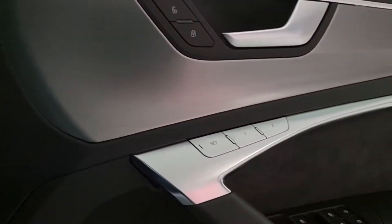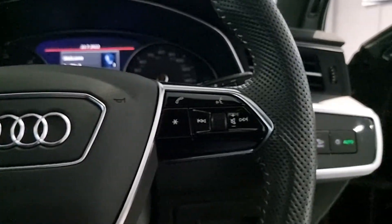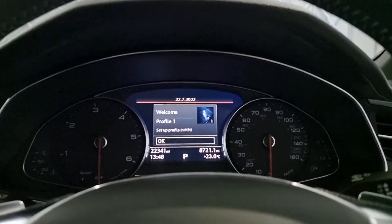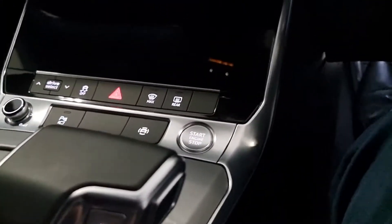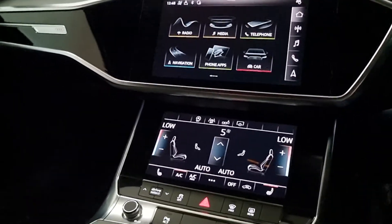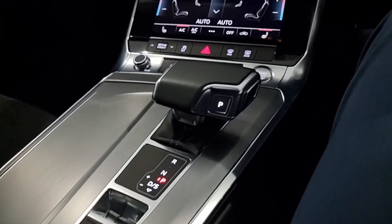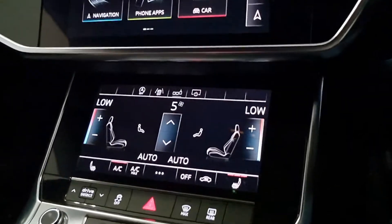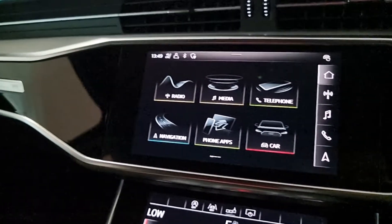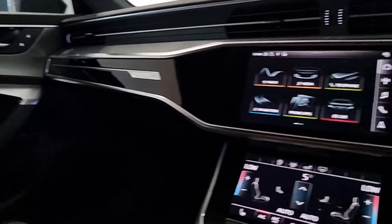Coming into the front driver's seat, you can see you've got electric memory seats for the driver and electrical adjustment for the passenger. There's a lovely steering wheel with multifunctional controls and the dials. It's a keyless start — just start the engine and you get a nice little greeting sound. Very well laid out interior, feels very luxurious. Everything is really thoughtfully planned and designed by Audi.